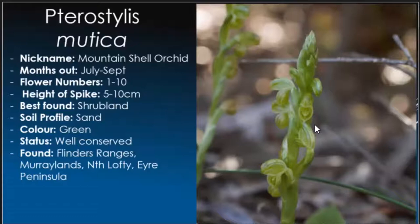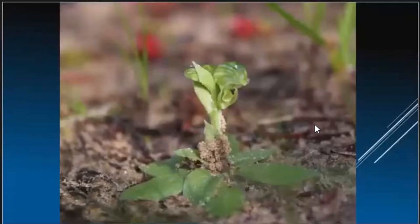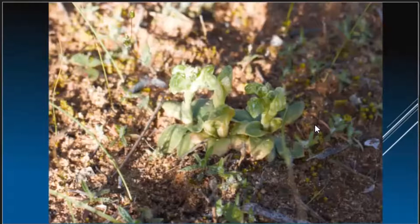Pterostylis calicalis, the limestone tiny shell, out in July and September. Very small, so you do have to be careful not to tread on them. The problem is they camouflage well within the grasses. If they're in the middle of a sandy pit they're easy to find, but with low-lying weeds it gets tricky. They are very well conserved, only found in the Murraylands and Yorke Peninsula. About six centimetres in height, they look good when they clump together — that's when they're most easy to find.